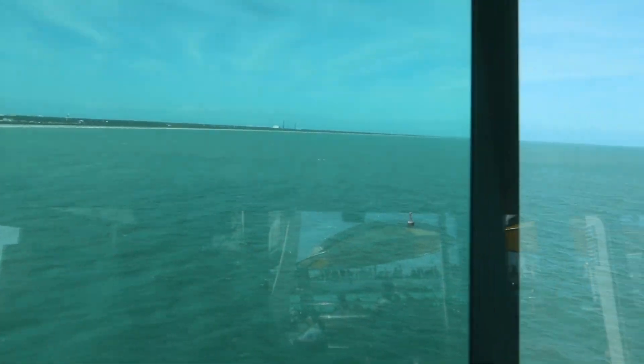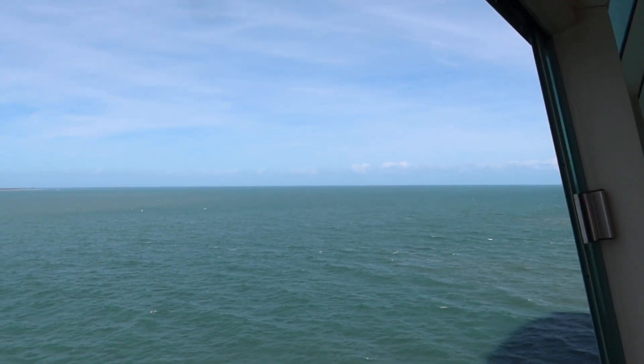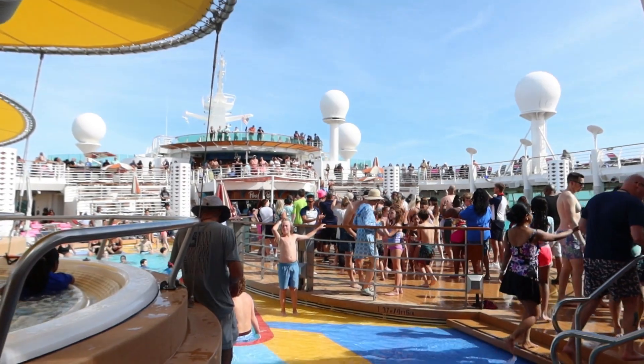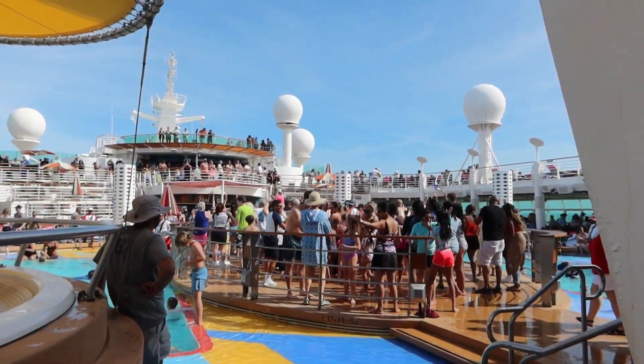Up on the pool deck it's the sail away party - we are heading out to sea! This is what the dance party looks like. The ship is crowded and it's awful windy up here.